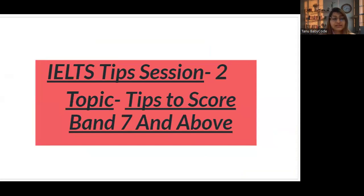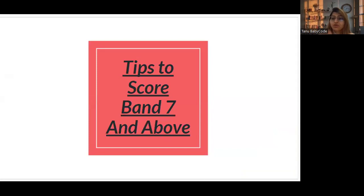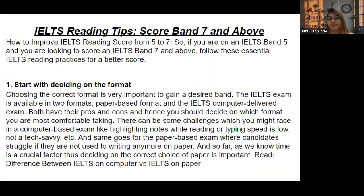This session is for candidates who are struggling with band 6, 5.5, or 6.5 and want to score band 7 and above. If you are practicing but still at a lower band level, follow these tips.